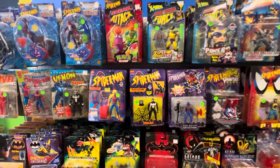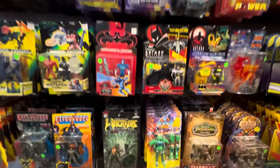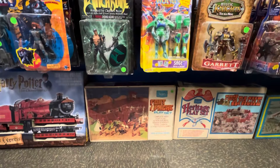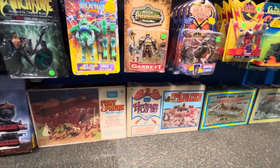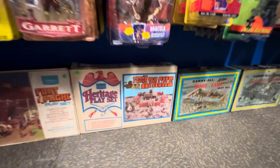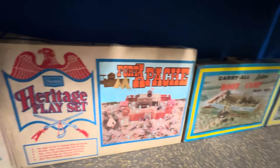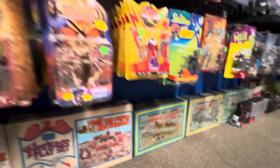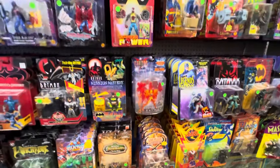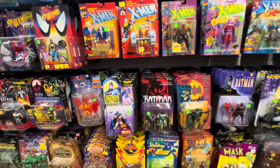Toy Biz Marvel. Toy Biz Marvel. Toy Biz Marvel. A lot of it. Wow. What's down here? There's playsets. Oh, this Fort Apache is sick. This is really cool. More Army Men stuff. Look at that — right down the row here. That is sick. Let me know in the comments if anyone's into that. This place is making me want to be into that.